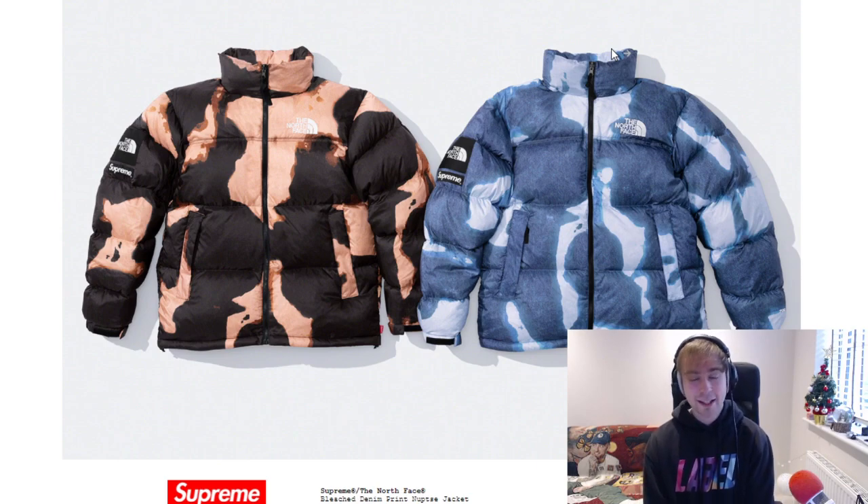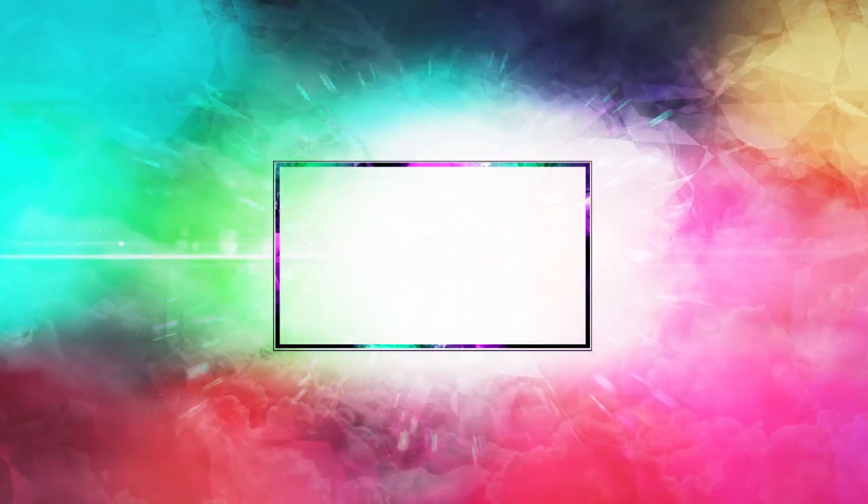Let me know your thoughts and opinions down below. Let me know if your Supreme from last week has arrived yet — I've got shipping but only for one thing so far, so I was hoping to have an unboxing out tomorrow but that probably won't happen. The Gundam is this week so I might be going for that instead of a North Face piece. Thank you for watching, I hope you have a good day and I'll see you all next time.